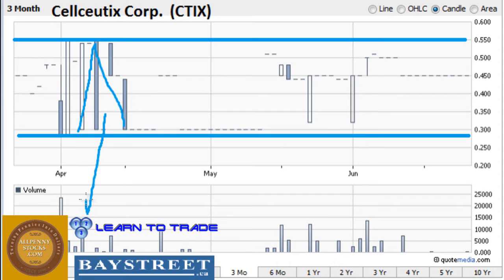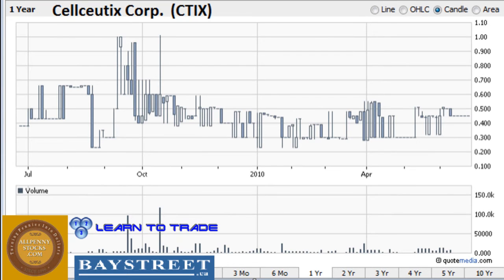We want to keep an eye on volume, and as we see volume coming into the picture the stock runs both up and down. Any trades you place should definitely be placed at a strong area of support or resistance, and keep an eye on your stop loss in case this thing breaks out to the upside or the downside. Taking a look at the one-year chart we get a better picture as to where the stock has been.